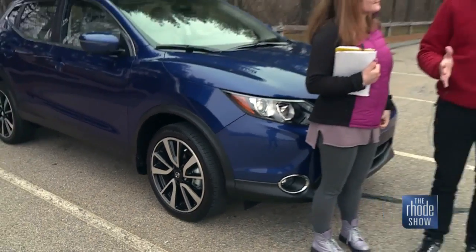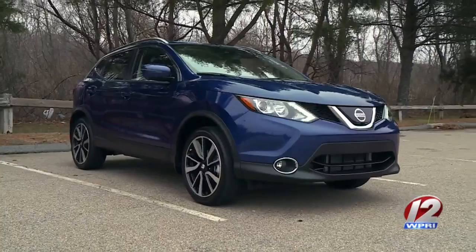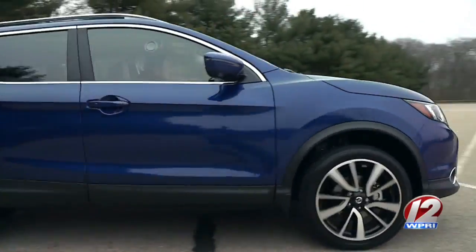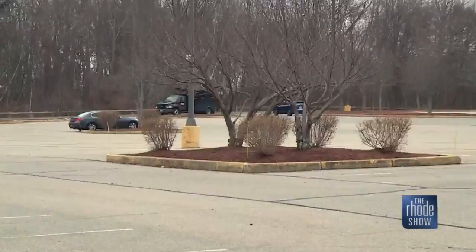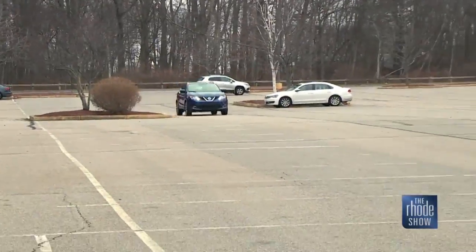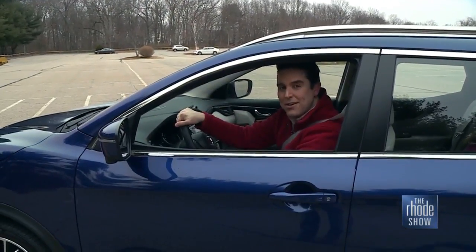So like any good driver, I need a solid co-pilot. Amy, who works with us on the Roadshow, is going to be spending the day with us today in the car. It's always a good idea to take your cameraman with you. Sorry, Eric. Hop on in.